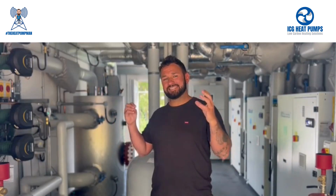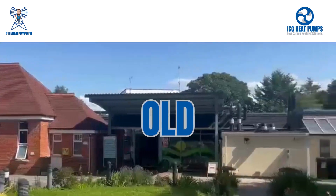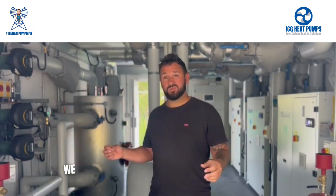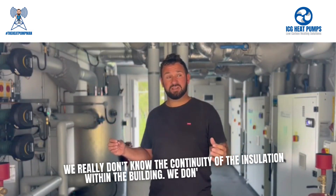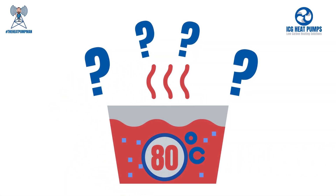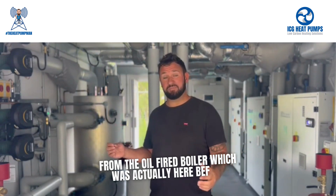This building presents the exact challenges that we've just been talking about. The building is old, it's been extended, it's been refurbished. We really don't know the continuity of the insulation within the building. We don't know whether the radiators need the high water temperature that we would have got from the oil-fired boiler which was here before.